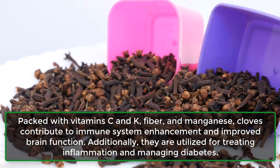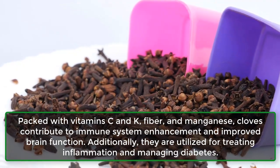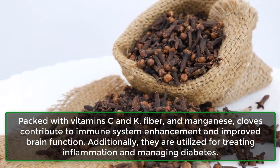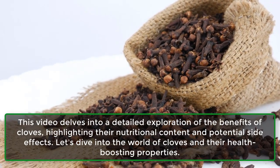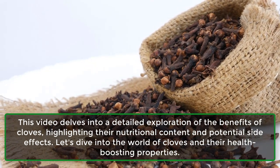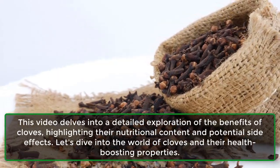Packed with vitamin C and K, fiber, and manganese, cloves contribute to immune system enhancement and improved brain function. Additionally, they are utilized for treating inflammation and managing diabetes. This video delves into a detailed exploration of the benefits of cloves, highlighting their nutritional content and potential side effects. Let's dive into the world of cloves and their health-boosting properties.